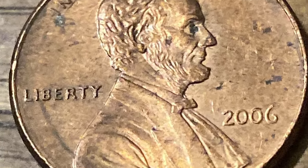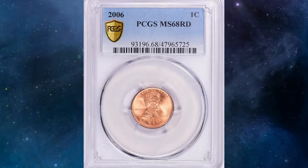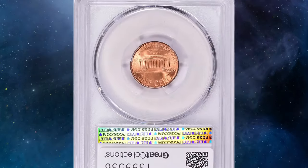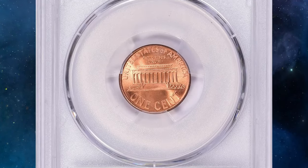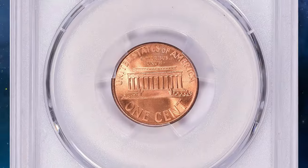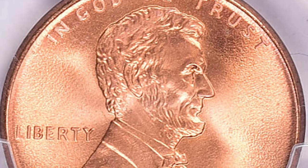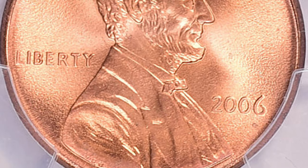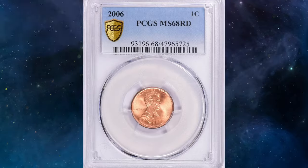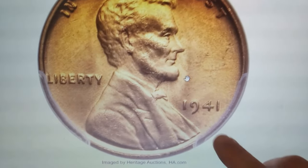It's hard to believe that a 2006 Lincoln cent could be worth thousands of dollars, but this is not a joke. This red lustrous cent fetched over $3,300 at Great Collections auction. The 2006 Lincoln cent graded MS68 Red is an exceptional coin due to its high grade and pristine condition. Achieving an MS68 Red grade means the coin has virtually no imperfections and retains its original red luster, making it highly desirable among collectors.